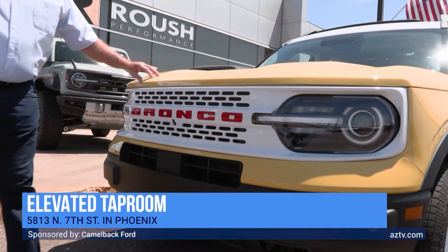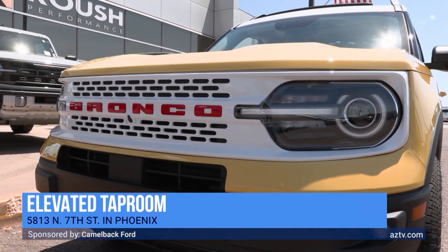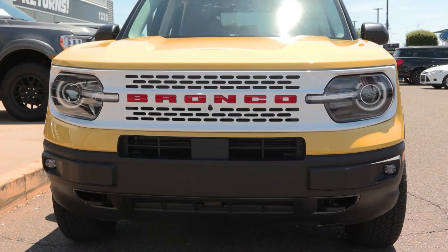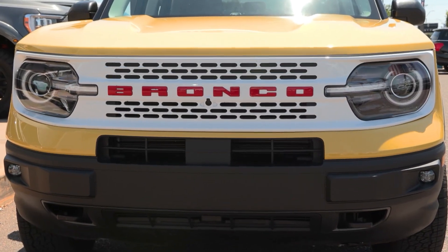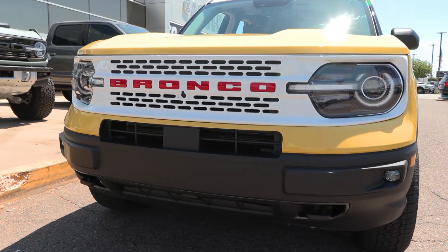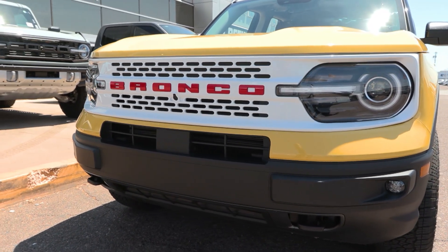I kind of like the yellow color here for sure — it's called Yellowstone Metallic. What really makes it stand out is this white grille right here with the red Bronco badge in there.